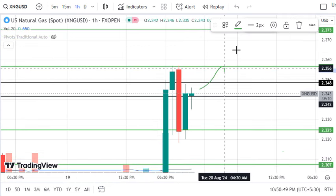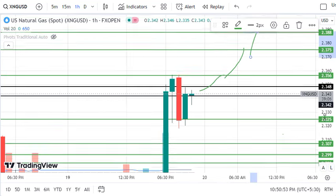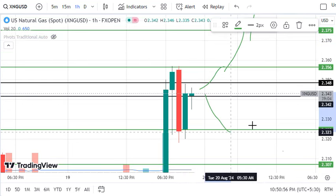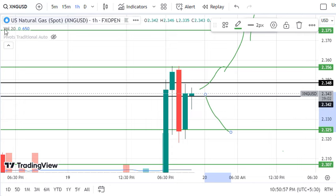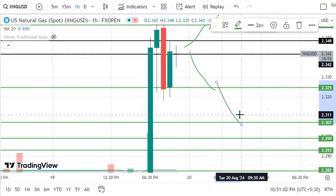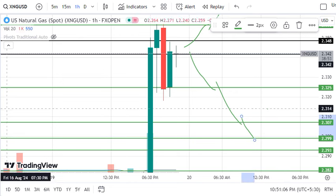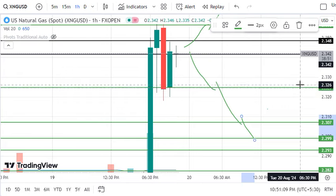Now we have some important levels. If the market is up-set, we will trade 2.356, 2.375, and 2.3880 — so here we will keep our buy side trades. Sell side trades activate at 2.325. The market is higher than 2.307 and 2.299 — this will keep our sell side trades.